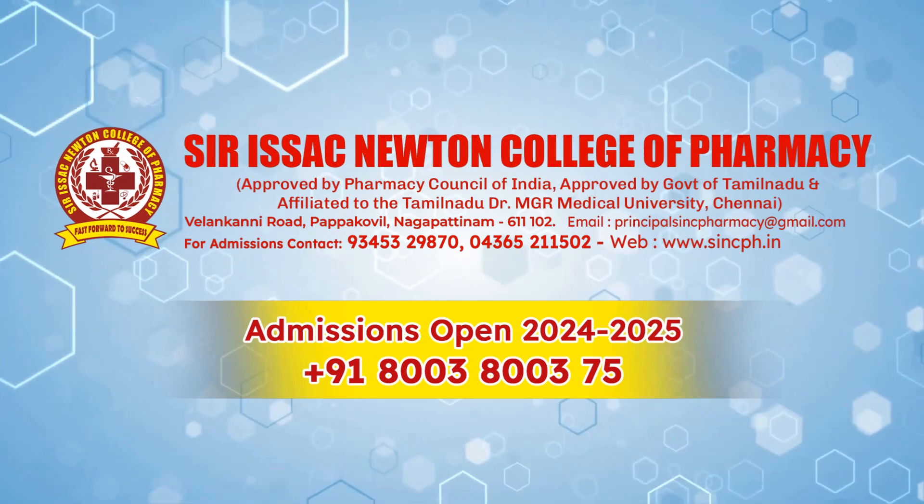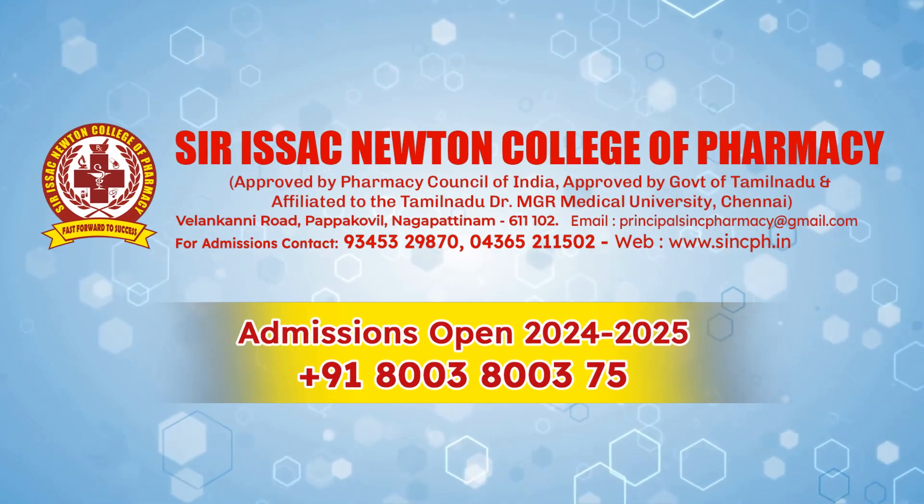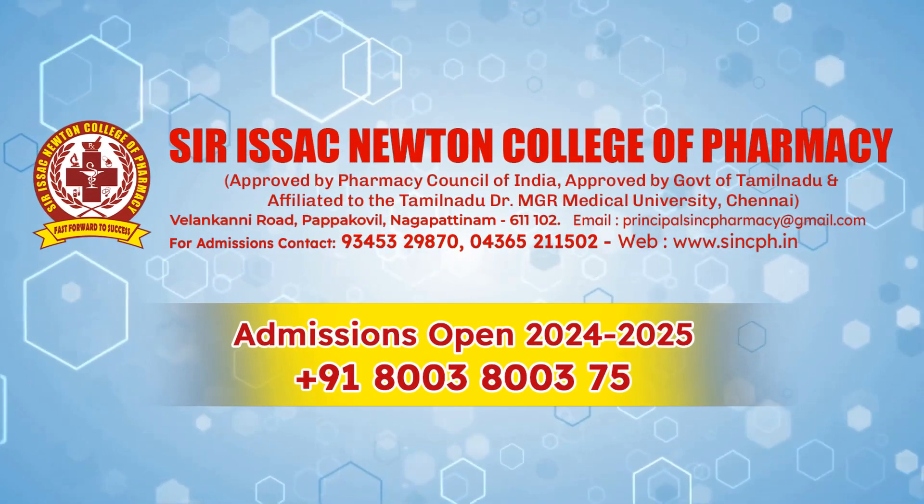Sir Isaac Newton College of Pharmacy — admissions open. Contact: 8003800375.